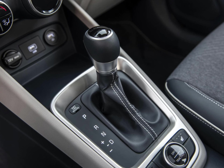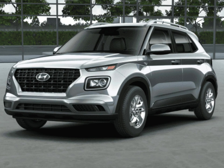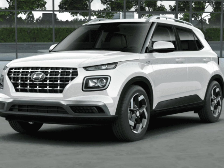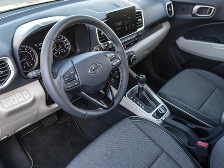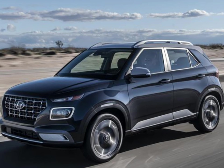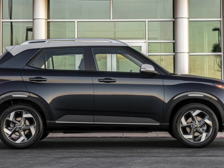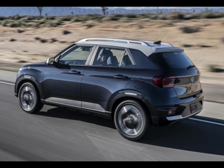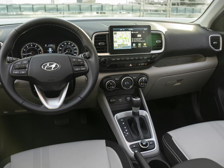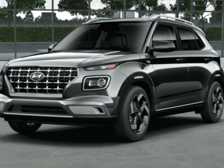Of the Hyundai Venue's three trim levels, we think the SEL offers the best blend of value and equipment. It includes desirable upgrades over the base SE trim, such as 17-inch alloy wheels, a power sunroof and additional driver assist features. The 2023 Venue is Hyundai's most affordable crossover SUV, coming in SE, SEL and limited trim levels, each equipped with a 1.6-liter four-cylinder engine, 121 horsepower, and 113 pound-feet of torque. A continuously variable automatic transmission powers the front wheels, and the Venue does not offer an all-wheel drive system. Key safety features include standard forward collision warning and automated emergency braking, standard lane departure warning and lane keeping assist, and a standard driver attention monitor.